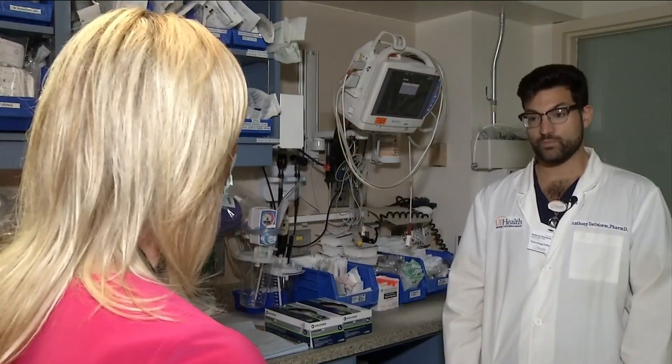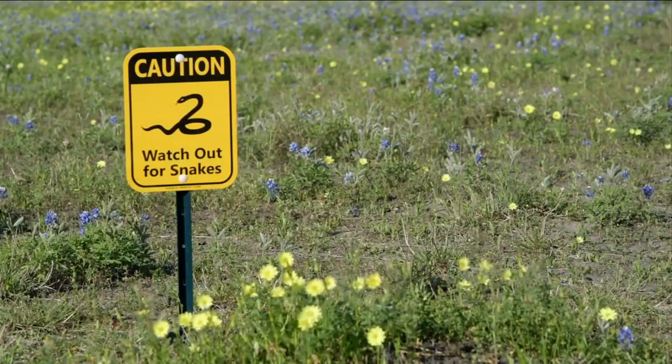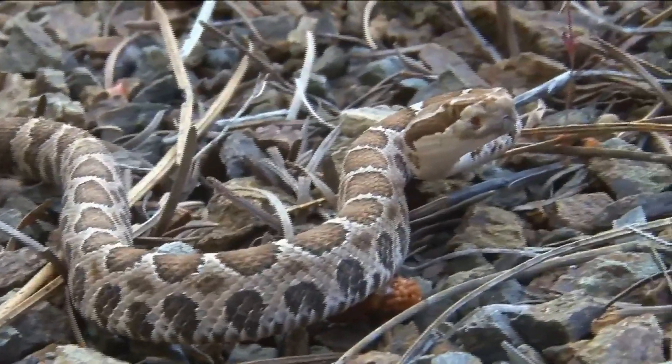Dr. Anthony DeGelorem says there are four mistakes far too many people make when they are bitten by a snake. First, applying a tourniquet. It's an old wives' tale — people thought if you held something on there with pressure, you kept the venom from moving. The problem is that now you keep it all localized in one spot and you can cause more damage.